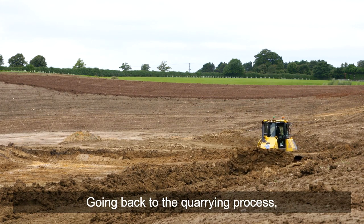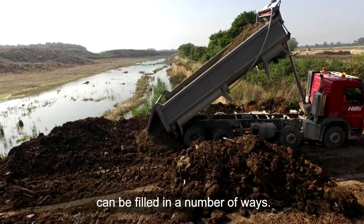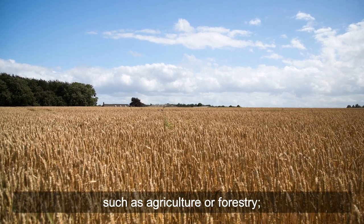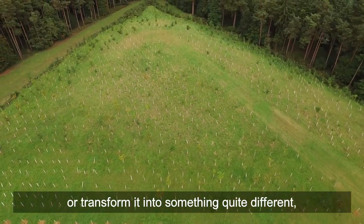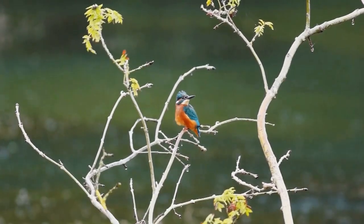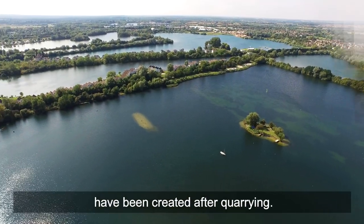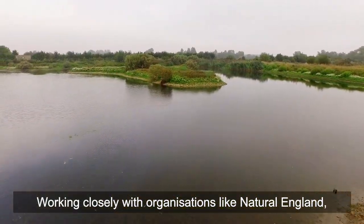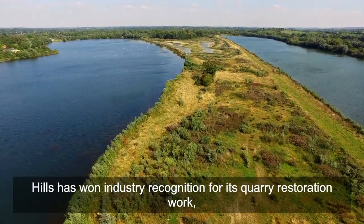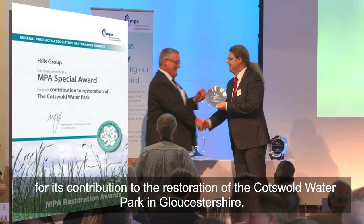Going back to the quarrying process, we've now reached the final stage: the restoration. Space created through mineral extraction can be filled in a number of ways. Final restoration can return land to its original use, such as agriculture or forestry, or transform it into something quite different, such as a recreational area with lakes and wildlife habitats for the community to enjoy. Some of the finest leisure facilities and nature reserves in the country have been created after quarrying. Working closely with organisations like Natural England, the RSPB and local wildlife trusts, Hills has won industry recognition for its quarry restoration work, including a special award from the Mineral Products Association for its contribution to the restoration of the Cotswold Waterpark in Gloucestershire.